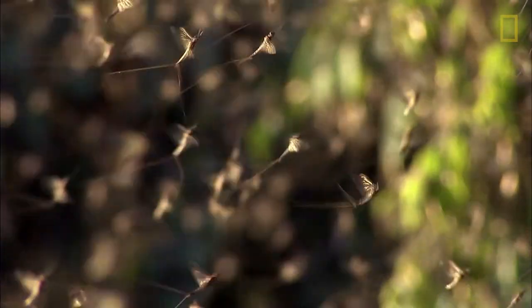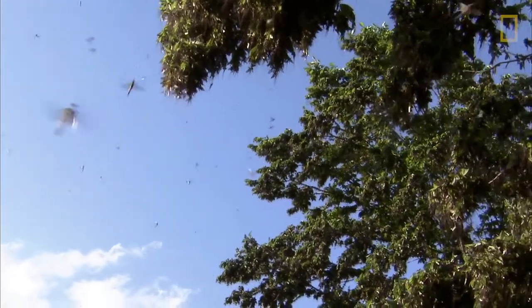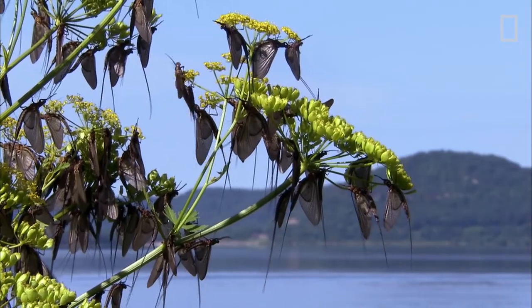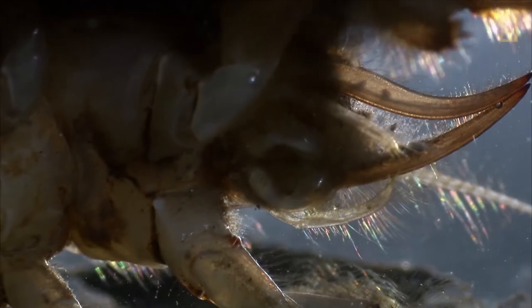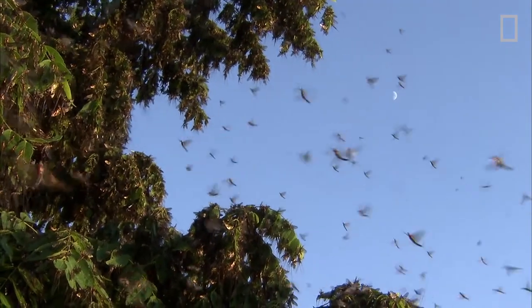Mayflies are a particular case in which they live very little as adults. They're the large swarms that you see in the Mississippi River. The adults end up living 24 hours, 48 at the most, and they do these mass swarms just to mate. They spend one, two years feeding in the muck underneath slow-moving rivers, and then they just come out as adults for 24 hours. We don't know exactly why, but once they come out in those large numbers, they overwhelm predators — safety in numbers.